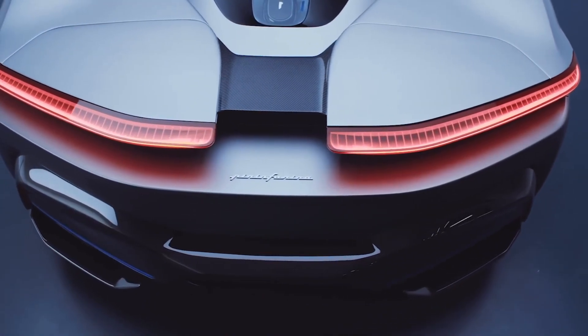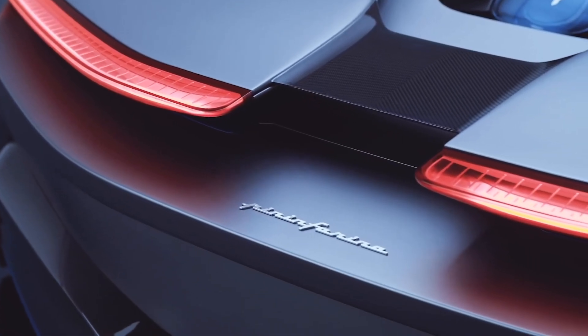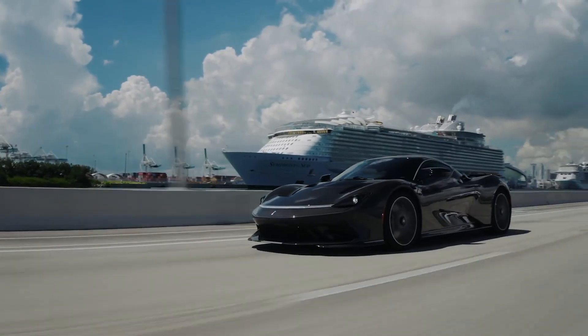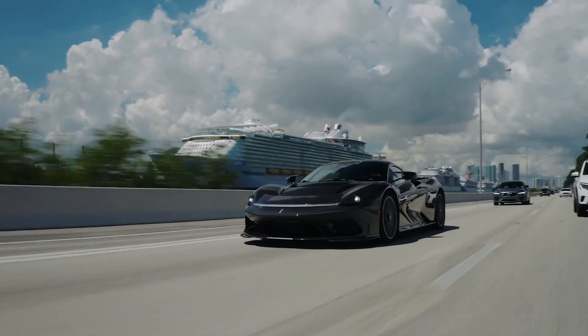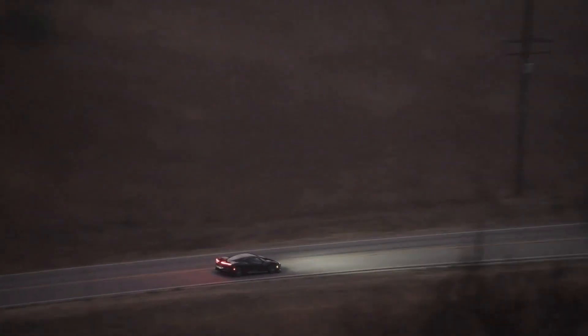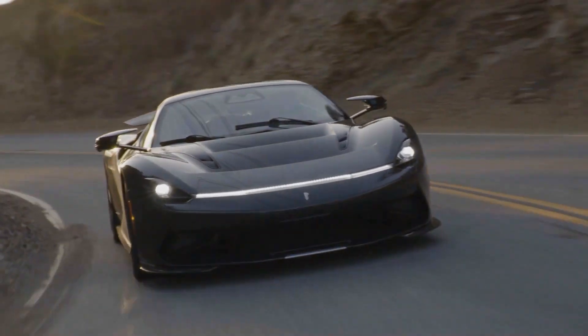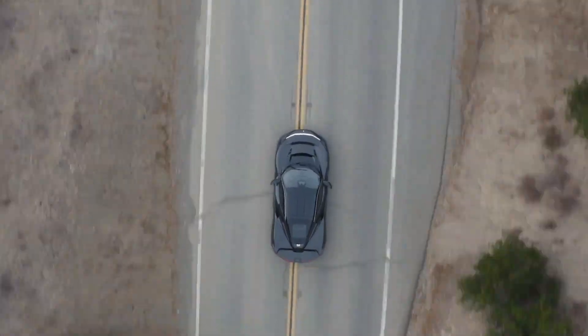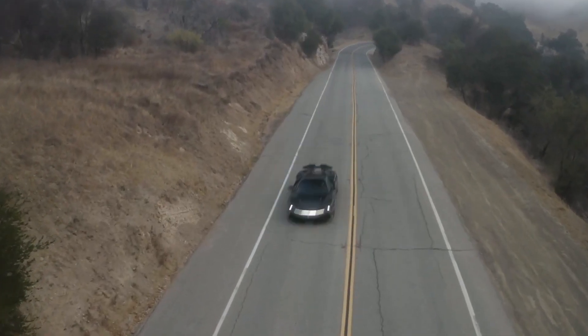One of the most impressive features of the Pininfarina Batista is its design. As you would expect from a car designed by the legendary Italian design house, the Batista is a work of art. The car's sleek and aerodynamic lines are truly breathtaking, and its carbon fiber body is not only light but also incredibly strong. With its wide stance and low profile, the Batista looks like it's ready to take on the world.